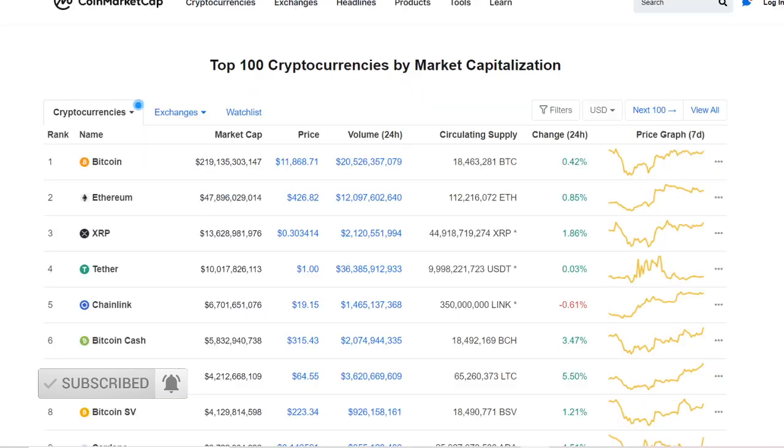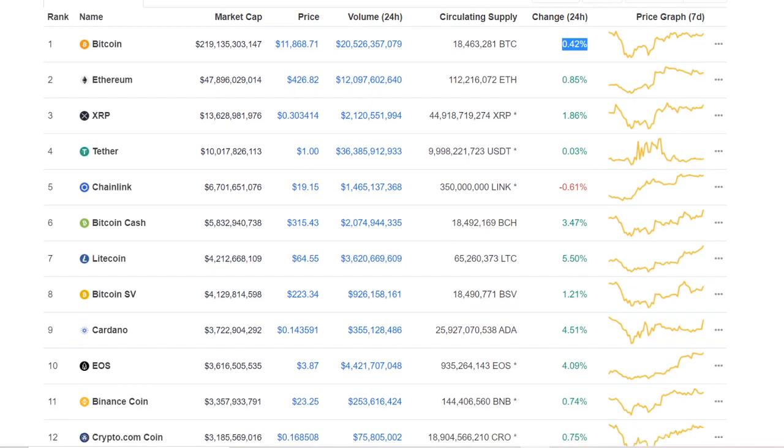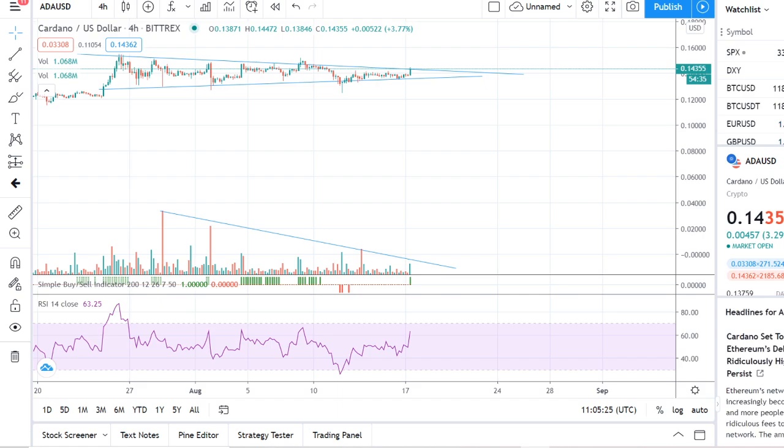Let's go through the market capitalization. Bitcoin is up half a percent, ranging between $11,850 and $11,900. Ethereum is up nearly one percent at around $430. XRP has something interesting coming — I'll share it on my Telegram group. Chainlink is up significantly. Cardano is also up quite a bit today, which is what we're focusing on. EOS just hit the number ten spot.